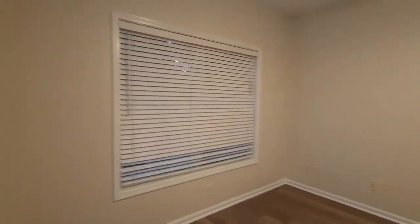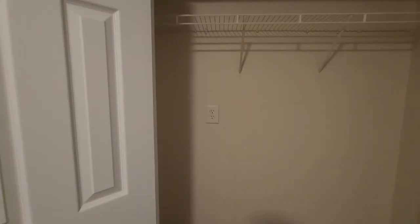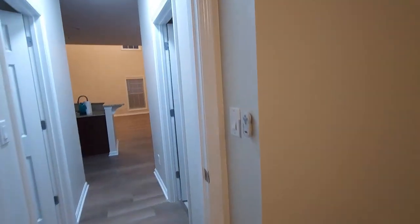We also have those new fixtures upstairs in the master. Then this will be the guest bedroom — kind of small, but all you need is a bed. There's a decent-size closet for guests. The plan is a queen-size bed, a nightstand, and maybe an armoire.